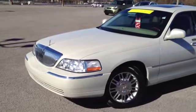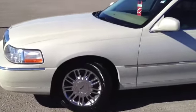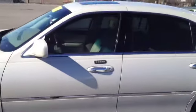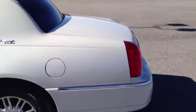Moving on to the exterior, we've got lots of great options. We've got 17 inch polished alloy wheels, very nice looking, with brand new tires on there, keypad entry, factory tinted windows, and a very, very large trunk.